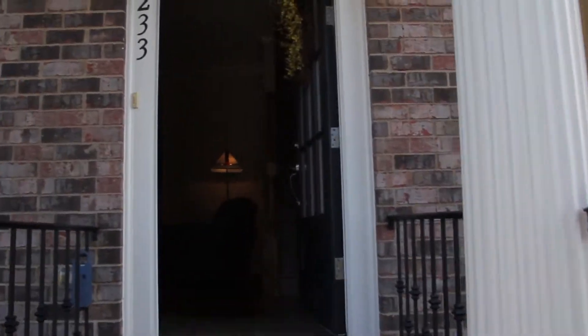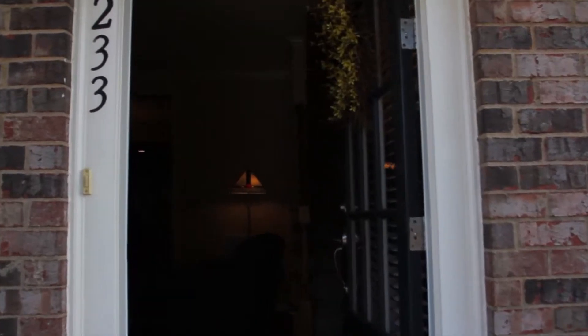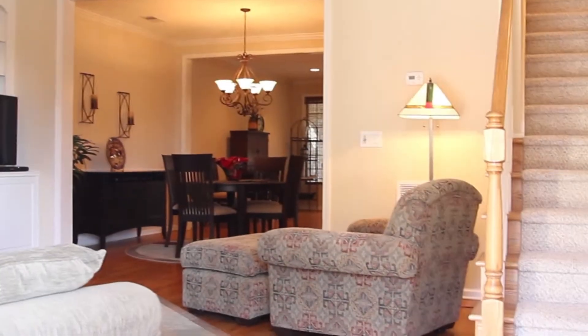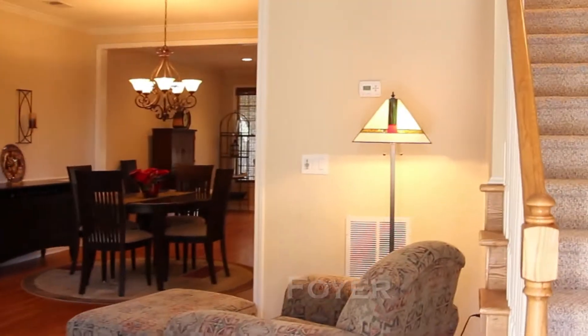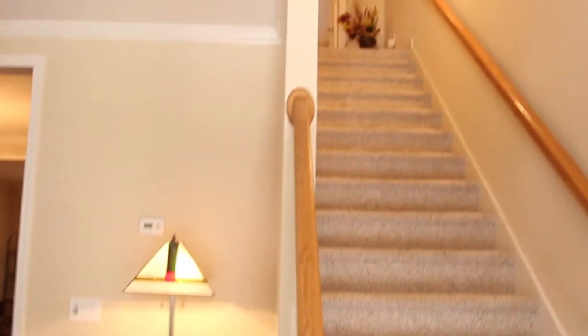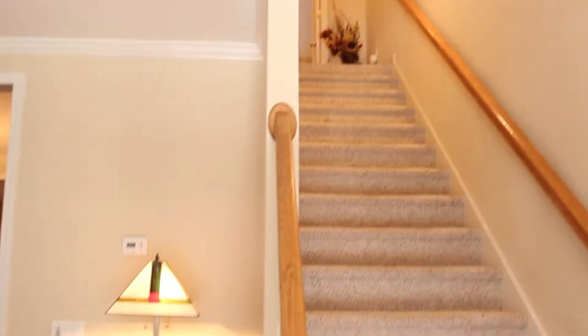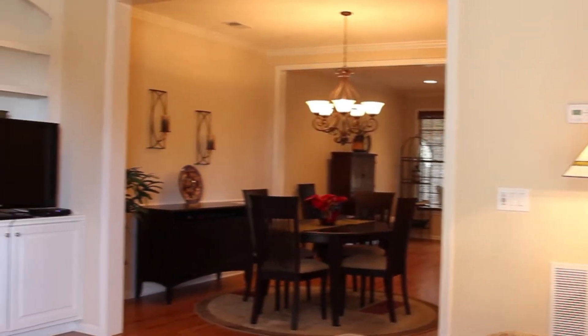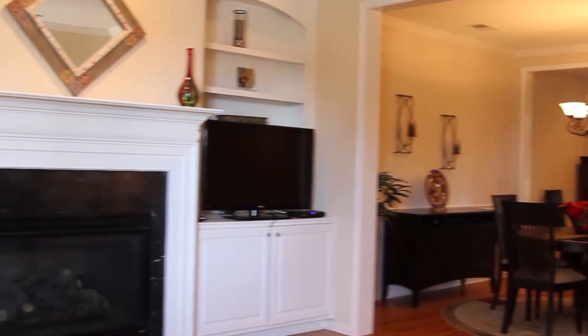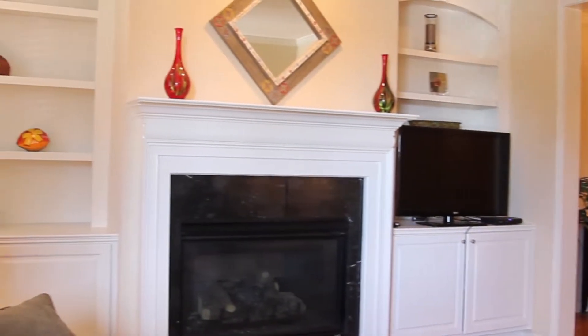Nestled as an interior unit, the quaint front porch opens into an entry foyer with nine-foot ceilings. The staircase leading upstairs is right here to the right off of the foyer, and the main living room features a fireplace and built-in bookshelves.